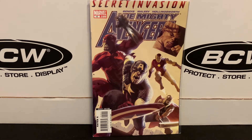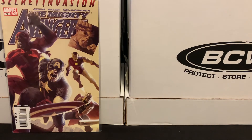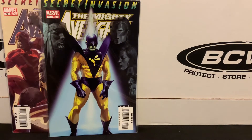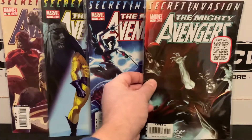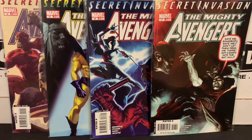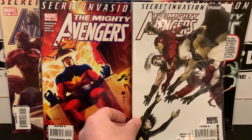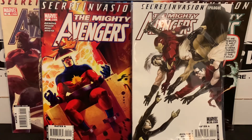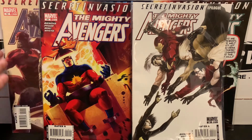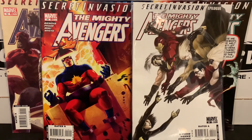I got most of the Mighty Avengers tie-in issues from this day of hunting — was able to get issues 12, 15, 16, 17, 19, and 20. The Secret Invasion story, I think there's a lead-up issue from around issue 7 of this volume, but then really that 12 to 20 range — and 20 must be the epilogue. I was able to get most of those issues all in one fell swoop for less than a dollar a piece, so that was a fun find.